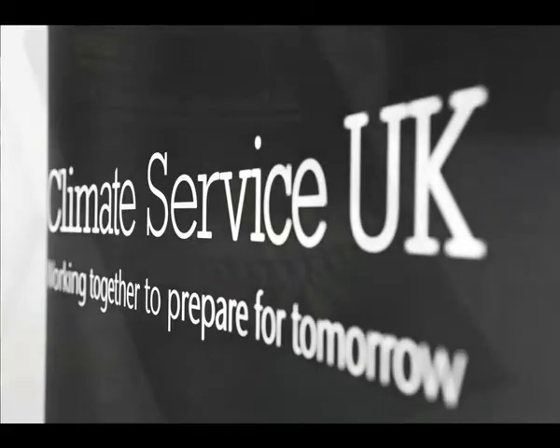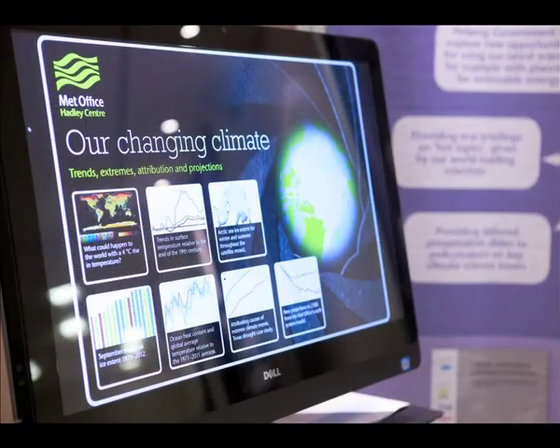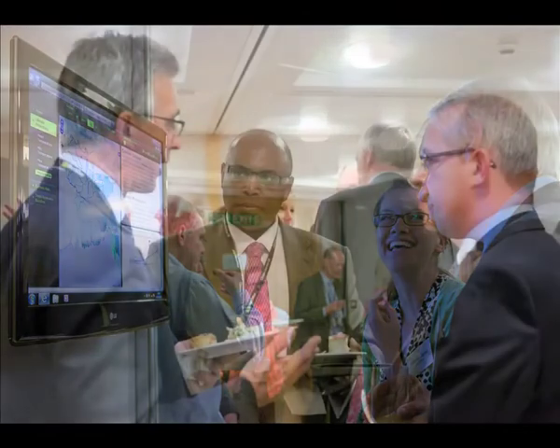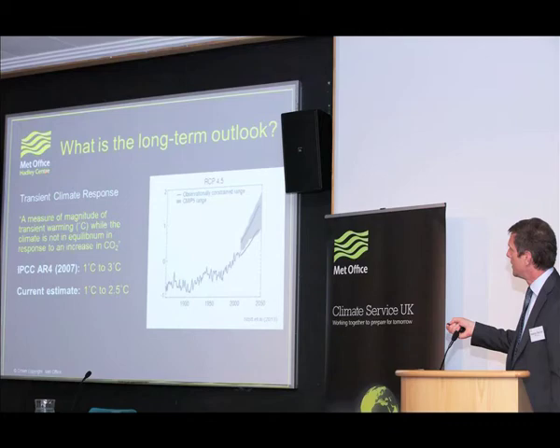Together with the academic community, the Met Office Hadley Centre delivers our national climate capability. This cutting-edge science, funded in part by the Department for Energy and Climate Change and the Department for Environment, Food and Rural Affairs, underpins the Climate Service UK. On the 3rd of June this year, we held an event to showcase the Climate Service UK and current science. The following presentation by Professor Stephen Belcher, the head of the Met Office Hadley Centre, provides an overview of the core science delivered through the Climate Programme, its value, relevance and application.